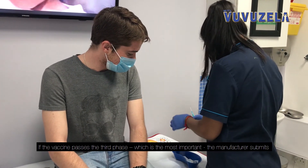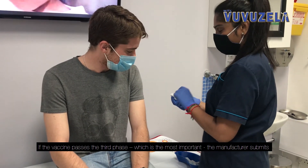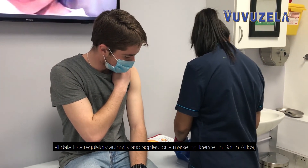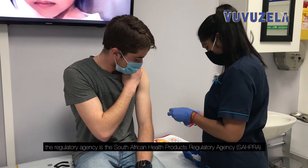If the vaccine passes the third phase, which is the most important, the manufacturer submits all data to a regulatory authority and applies for a marketing license. In South Africa, the regulatory agency is the South African Health Products Regulatory Agency, or SAHPRA.